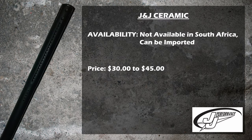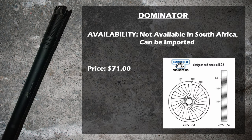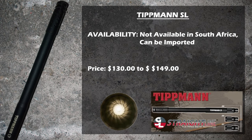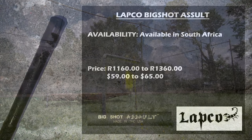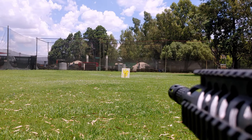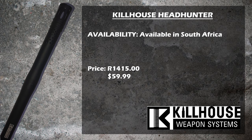The J&J Ceramic barrel is currently not available in South Africa but can be imported; the price shown is from J&J Performance's website. The Dominator is also not available in South Africa but is importable, with pricing from E-Paintball. The Straight Line is also not currently available in South Africa but can be imported; it comes with three sizes included for a better fit, with prices from E-Paintball and ANS Gear. The Labco Big Shot Assault is available in South Africa from Blades and Triggers, and in the US from ANS Gear — all Labco barrels come with a lifetime warranty. The Killhouse is also available in South Africa from Blades and Triggers, and comes with a thicker piece on the barrel for a nice snug fit into the TMC's shroud.